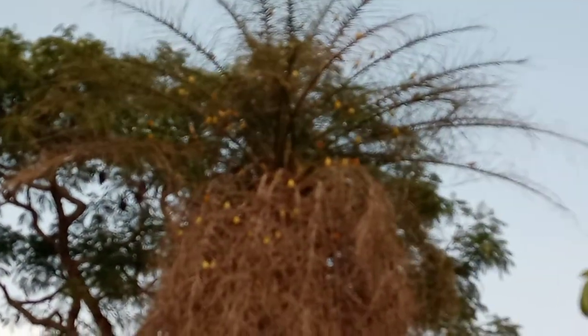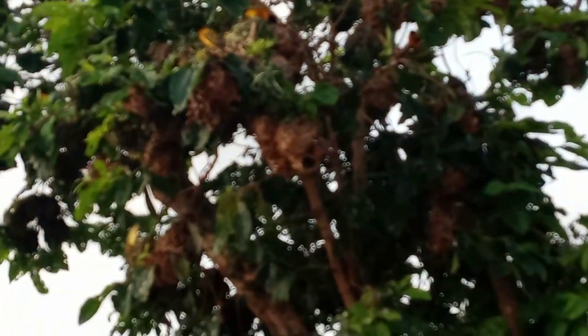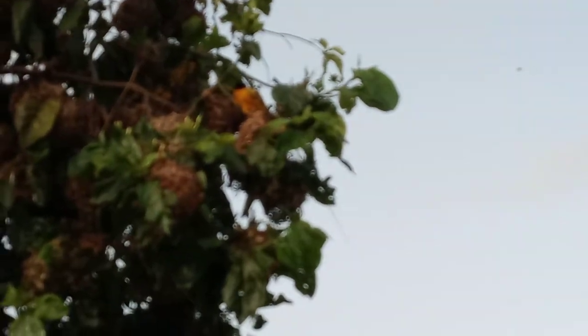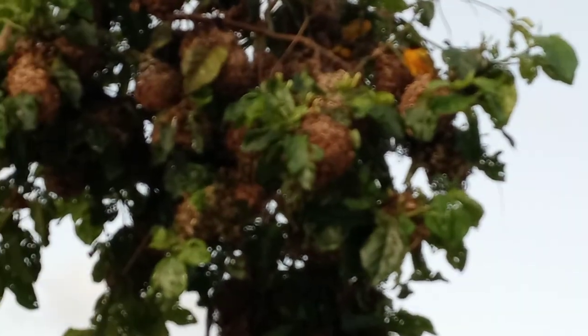Y'all see, y'all hear the birds? All them little yellow spots are the birds. The black ones are the males — the ones with black on their head. They're building their nests in this tree. You see them all?